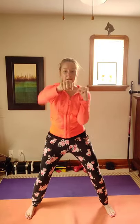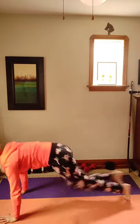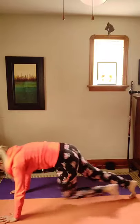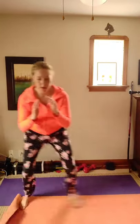Now we're going into our plank mountain climbers. After our mountain climbers, we are doing ski jumps. All right, we're shuffling side to side. This is the third time I've done this routine today, so I am getting my sweat on for sure.